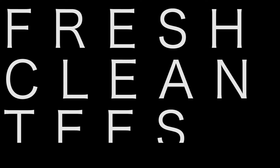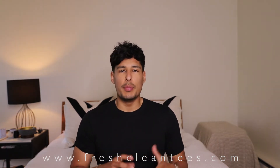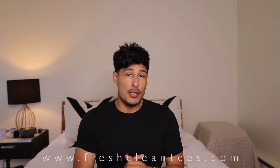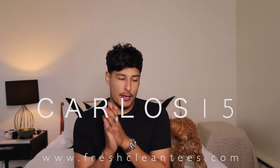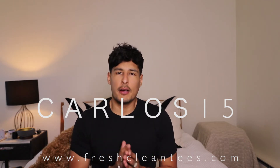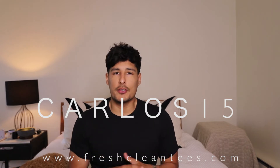Today we have a style video about t-shirts. T-shirts are the most basic essentials that every man needs to have in their wardrobe. That's why today I partnered up with Fresh Clean Tees — they have one of the best fitting t-shirts and a great variety of selection to build your wardrobe. The price point is very affordable at $16, there's a bundle option, and you can use my promo code CARLOS15 for 15% off your first purchase.